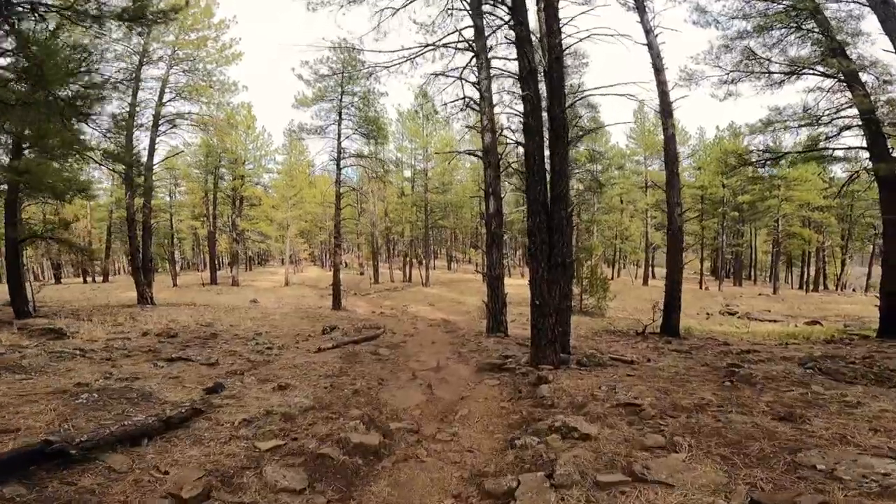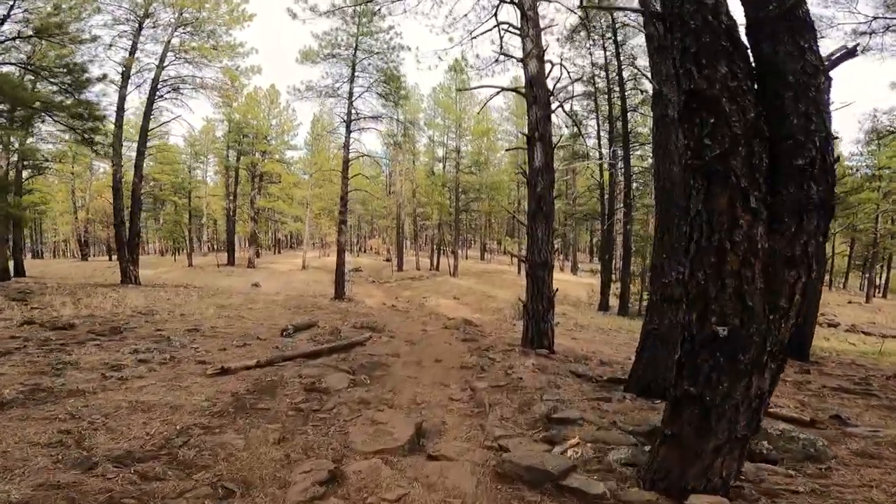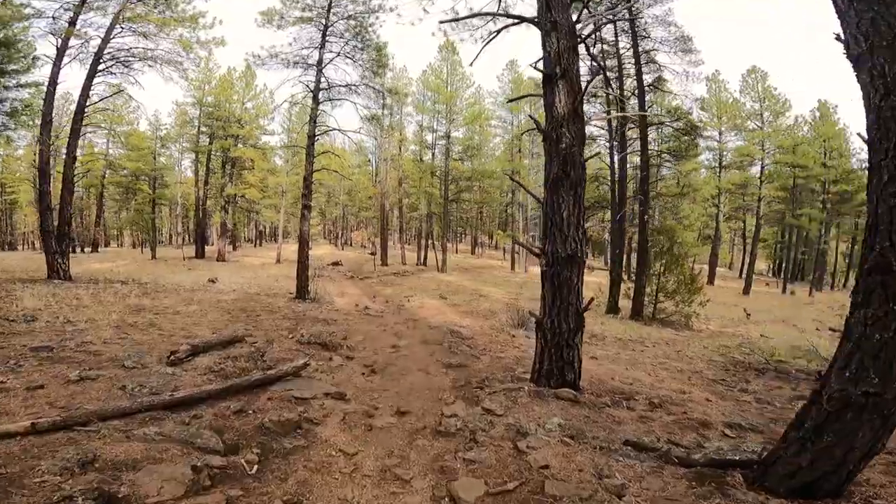Alright guys, so to see the waterfall, you really don't have to take a long hike. It only takes about a five-minute hike from the parking lot.